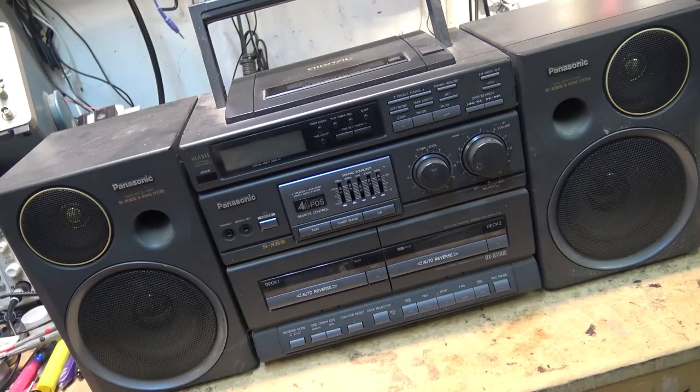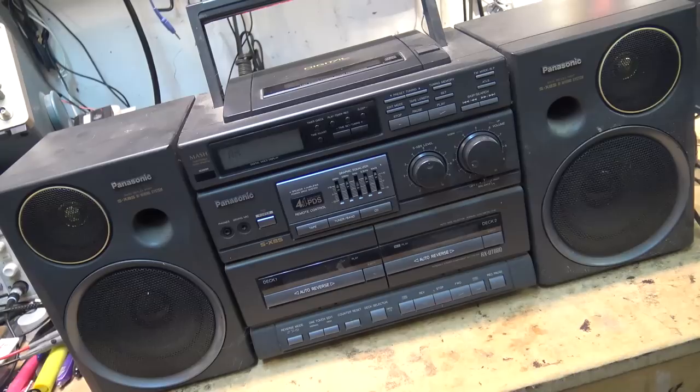This was right at that point in time when we were moving away from individual components. Kids were getting these systems for their bedroom setups because they had good sound. The speakers were also detachable so they could be separated to give even better stereo separation. It was a good amplifier, good speakers, full function unit. Let's check this one out and see if it works.